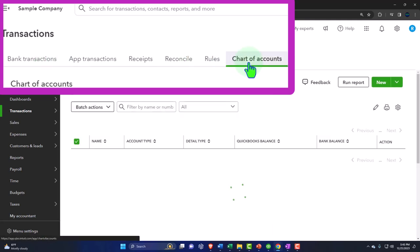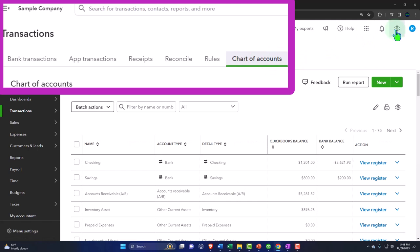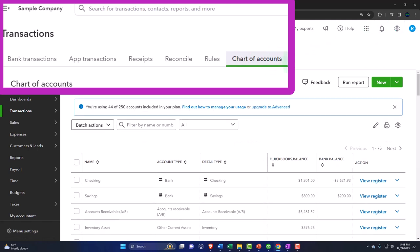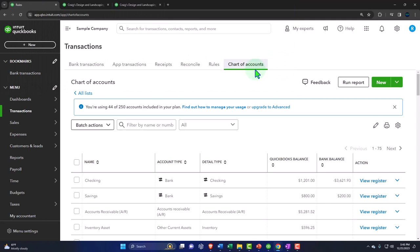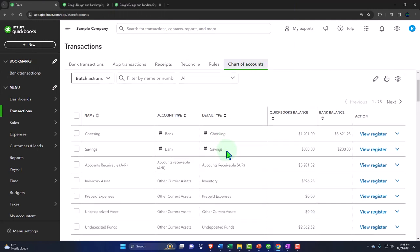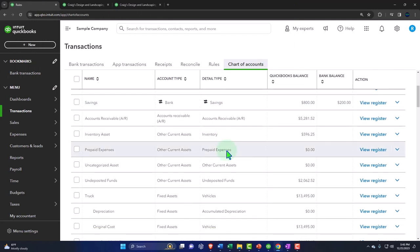The Chart of Accounts is also in this area. Note we saw it up top in the cog too, but this is probably where you'll go more often to find it. They've moved the chart of accounts around to different locations over time, so once you find it — these are the underlying accounts that are set up — we'll talk more about it later.